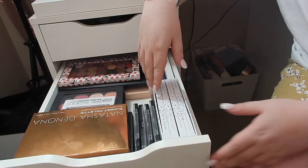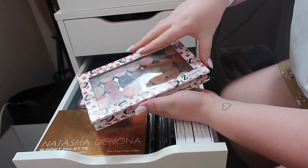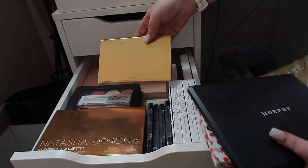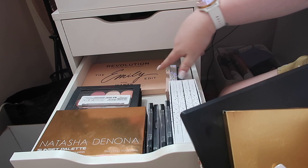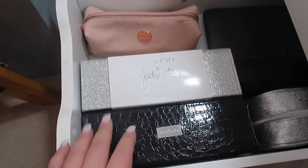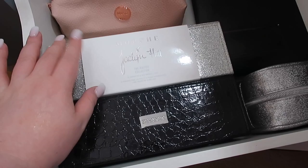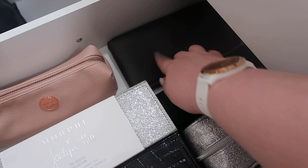In this drawer I have some of my eyeshadow palettes - these ones are a bit harder to store so I just have them in the ALEX drawer. I've got some Natasha Denona, a ColourPop palette in a Z palette with a mix of shades, a ColourPop Disney collection palette, a Makeup Revolution Emily Edits palette, and the Jaclyn Hill x Morphe Vault collection. Down here I also have my brush collections - the original Morphe x Jaclyn Hill collab, her most recent one, a Crystal Conti collection from Quartz Beauty, a Jaclyn Hill travel bag, a Zoeva brush case, and a travel brush set.